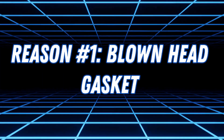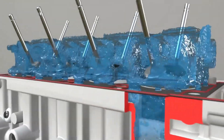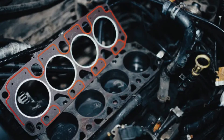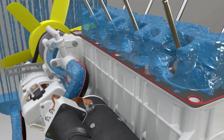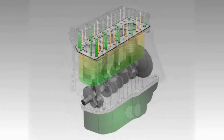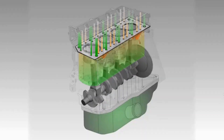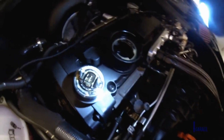Reason number one: blown head gasket. A blown head gasket is one of the most common culprits of coolant mixing with oil. The head gasket is a thin seal that sits between your engine block and cylinder head. Its function is to keep oil and coolant in their separate paths. But when it fails, coolant starts leaking into the oil passages, turning your engine oil into a milky disaster.